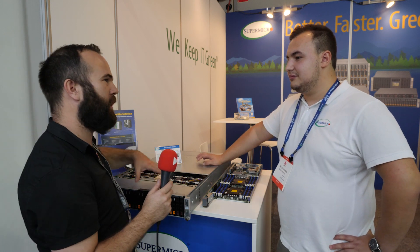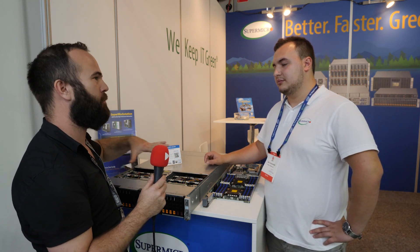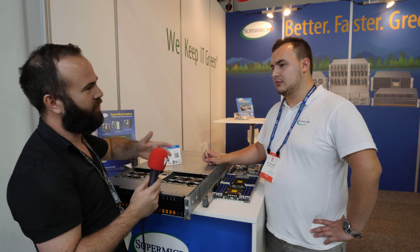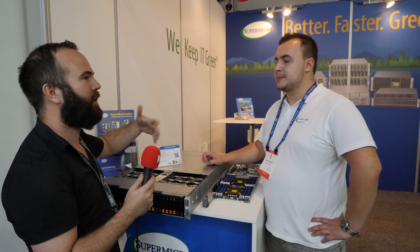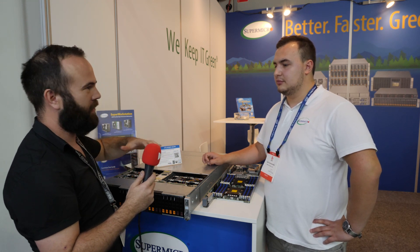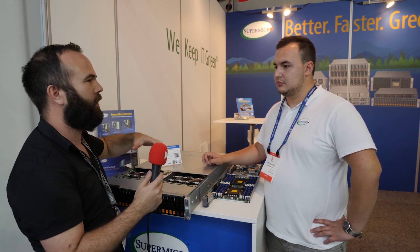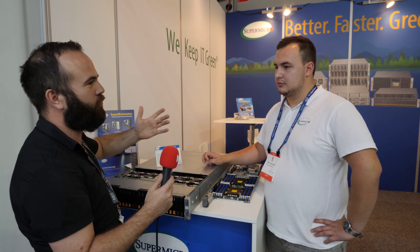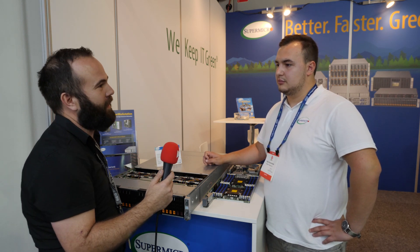What I like about Supermicro is that they don't have many proprietary parts. When I buy a new system I can buy parts from other brands — like an LSI SAS controller — put it in and it all works. They keep to normal standards, no strange tools to configure anything. For a home user that makes it really easy.